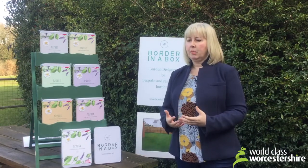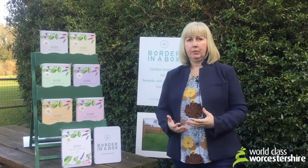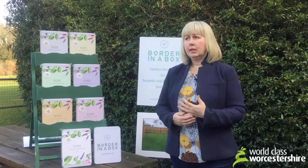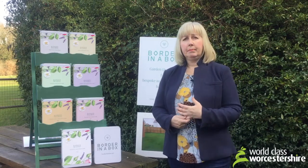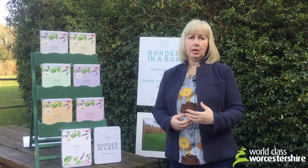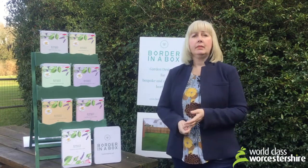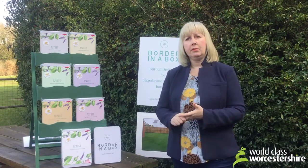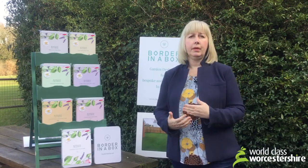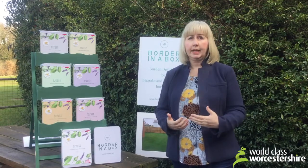One of the reasons why I set up my business in Worcestershire, apart from the fact that I am a Worcestershire girl, is the fact that I was able to do that because of the broadband connectivity here, because everything that I do is online. But equally, because I sell on Amazon and I'm also on the high street partner as well, it's absolutely imperative that when those orders come through, I can action those really quickly.